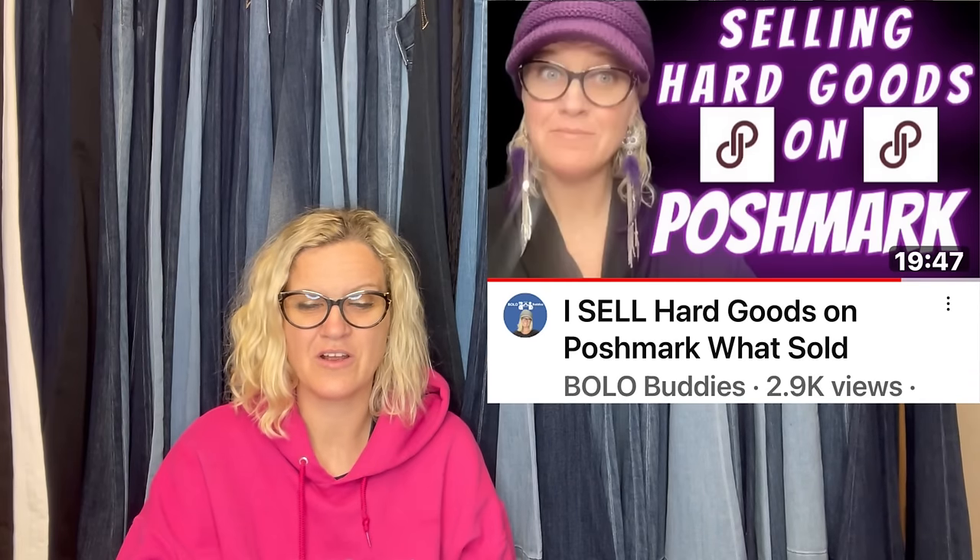Got this Anthropologie faux fur throw at Goodwill for $20 — I paid up for it. Saw it hanging on the rack and knew it was something to investigate. When I saw that it was Anthropologie, I literally gasped. It didn't have tags but was in excellent condition, so I listed it as used. Comps for new with tags were $150. I asked $90, was offered $70, and accepted. $50 profit on a $20 investment. And this sold on Poshmark — hard goods actually do really well over there.